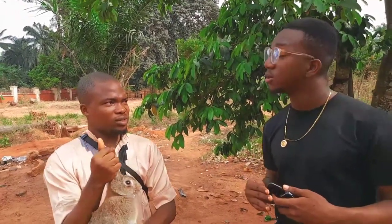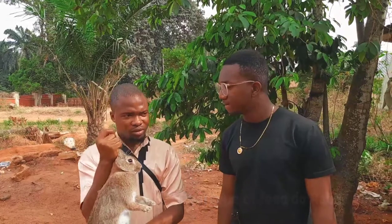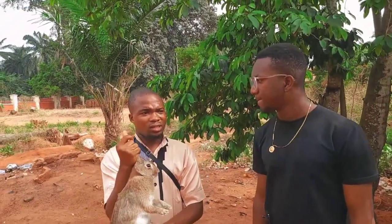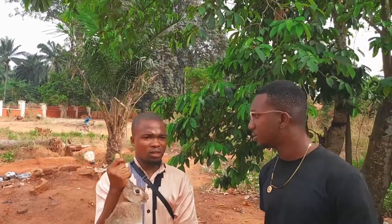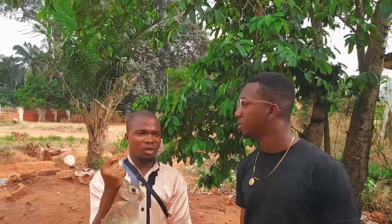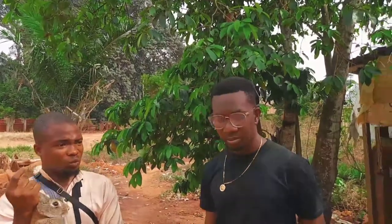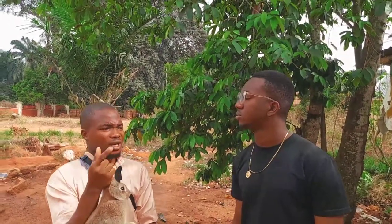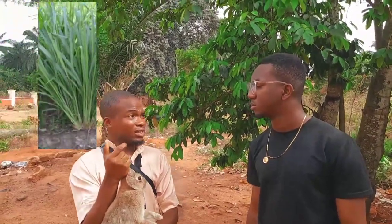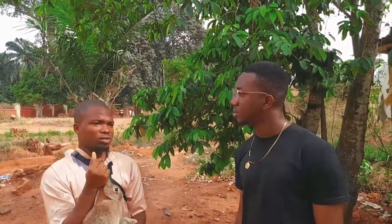What type of feed do you give these rabbits? There is formulated feed for rabbits you can get easily at the market. They also eat grass — things like purple leaf and other types of leaves. They can also eat kitchen waste like rice and beans, but it's not good to give them too much. Other grasses like elephant grass and sunflower are also fine. There are many types of grasses you can give rabbits.